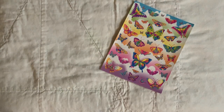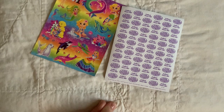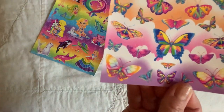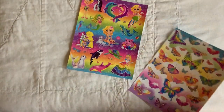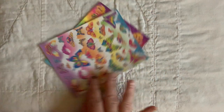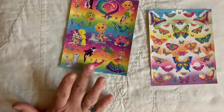I also recently got some Lisa Frank sheets. I don't have a date on these, but I think they might be from the 90s, maybe early 2000s. I do have some Lisa Frank in my collection primarily from my own personal collection in the 80s, so those are more from that era. I do have some from this era too, because the graphics look different than the 80s era. I feel like the 80s were a little bit more simplistic for Lisa Frank.